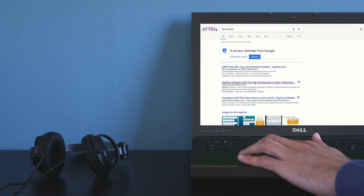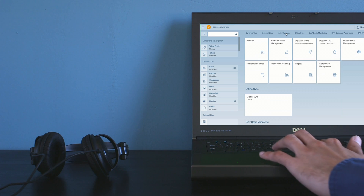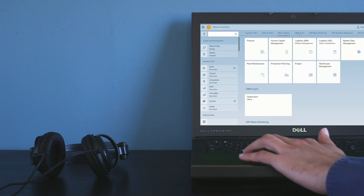We were researching Fiori, and if you Google Fiori you get a number of hits on Neptune. There are a number of blogs and articles on Neptune Software. We saw the merits in it — it was a rapid application development platform.